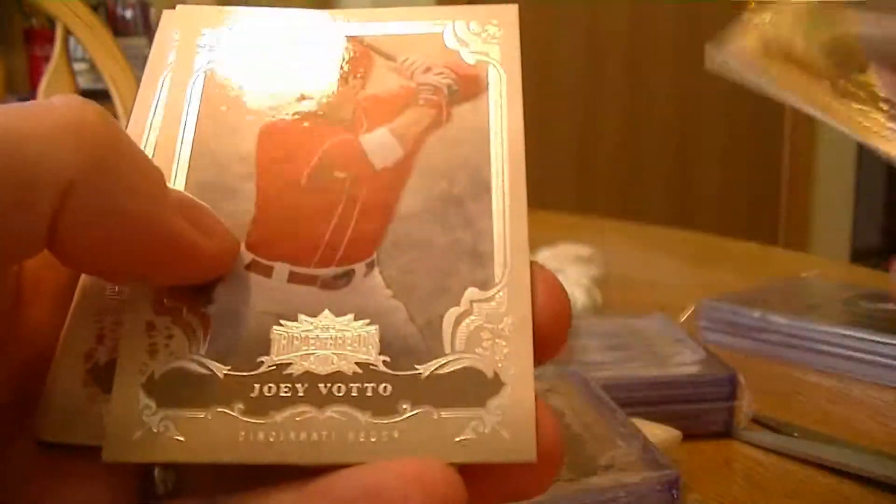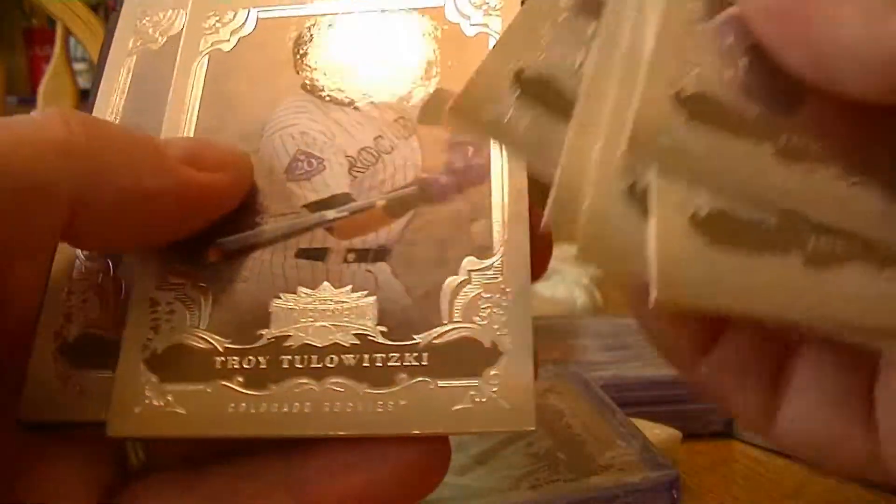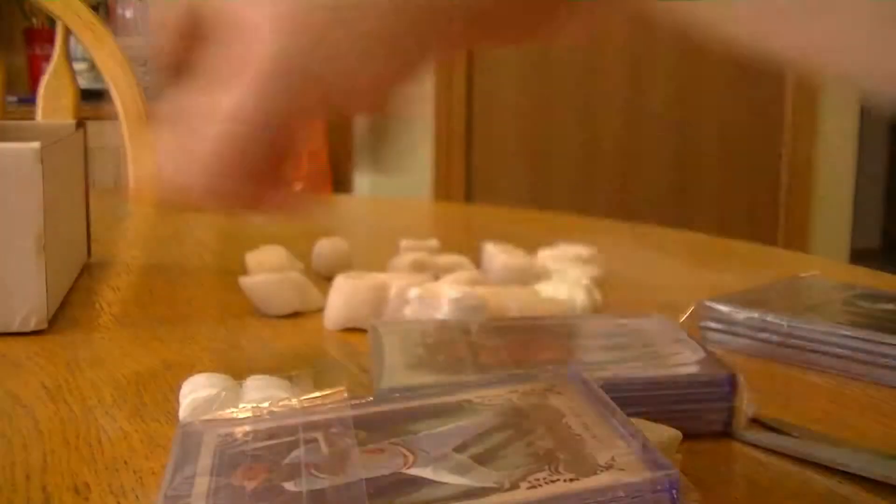I've got a bunch of base cards: Joe Morgan, Votto, Johnny Bench, Morgan, Carlos Gonzalez, Tulowitzki, and Reyes. All right, what else we got here? We've got a number of inserts.